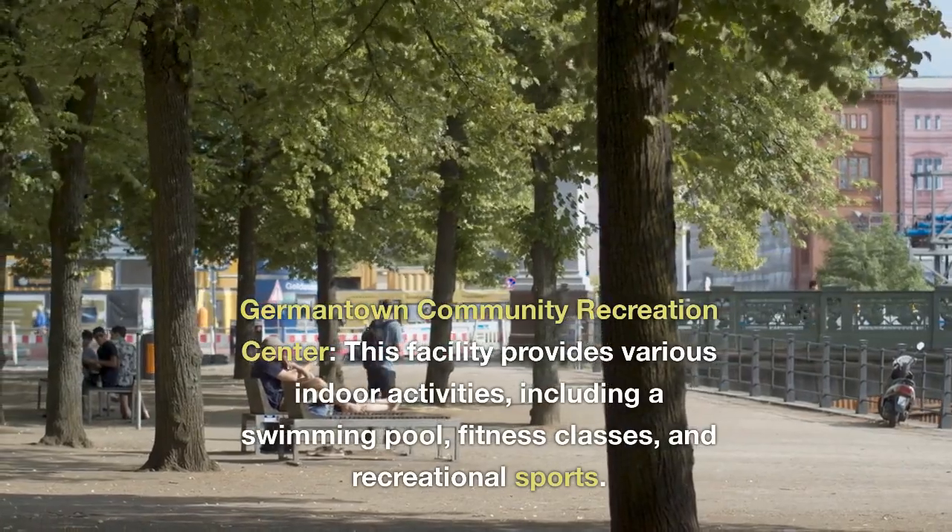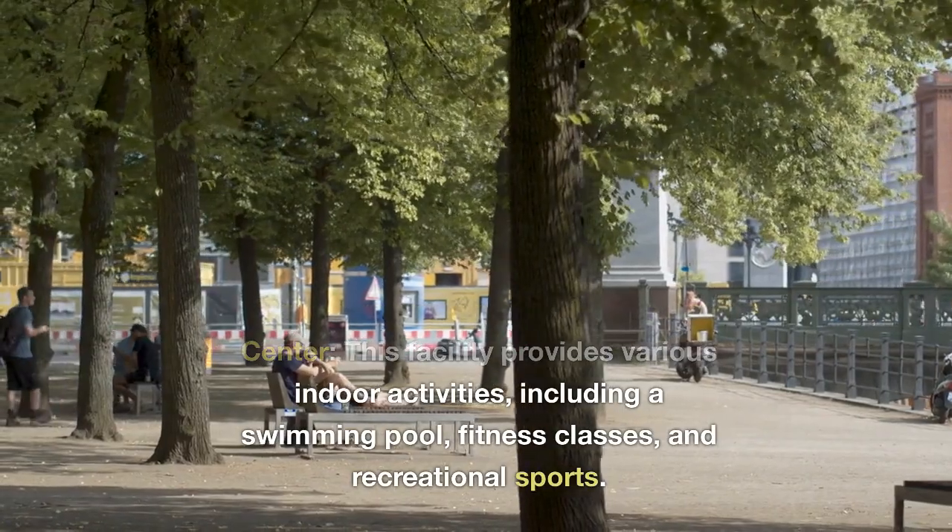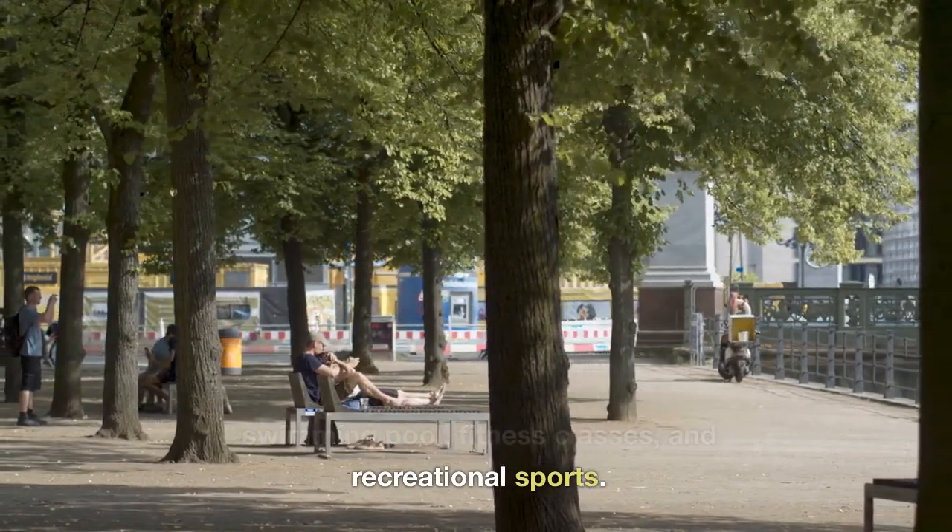Germantown Community Recreation Center. This facility provides various indoor activities, including a swimming pool, fitness classes, and recreational sports.